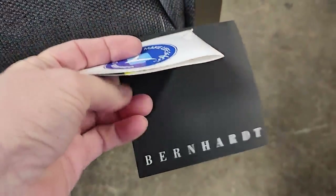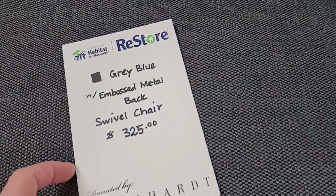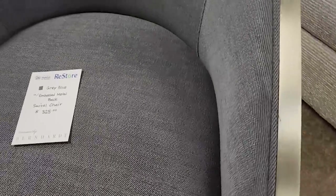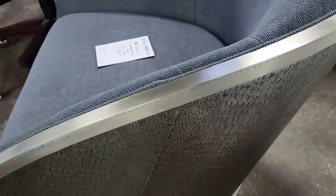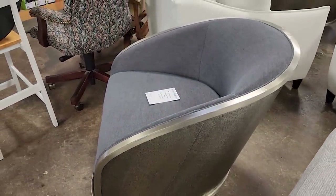Right out of the gate, they had tons of Bernhardt furniture. I love this — it kind of gives me that West Elm vibe. So this is a brand new chair, and I think they actually had three of these. Isn't that beautiful? That's metal actually around the back of the chair. They had one with this material and two leather ones coming up.